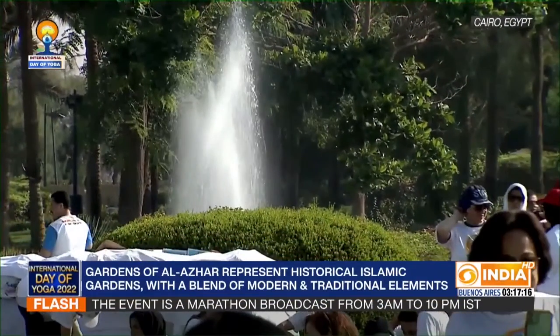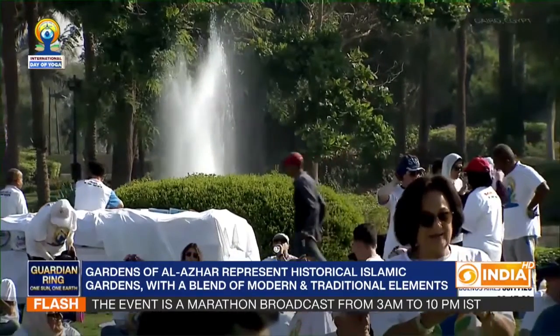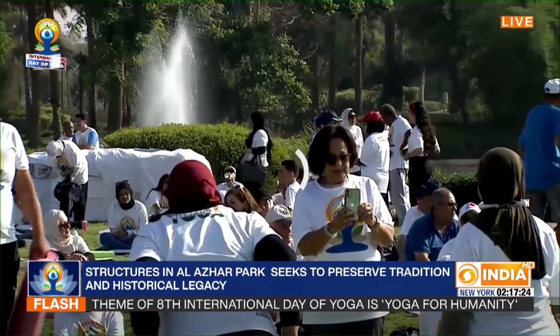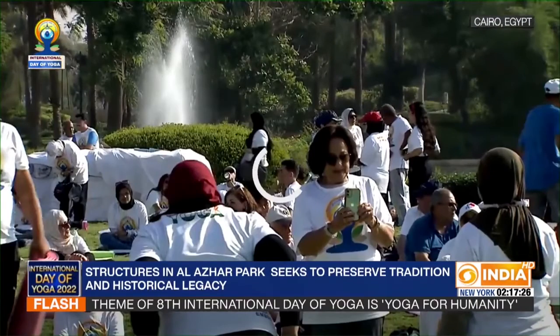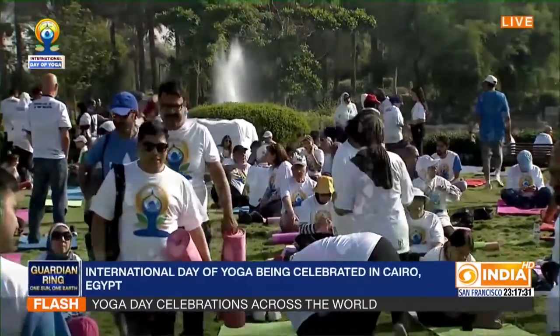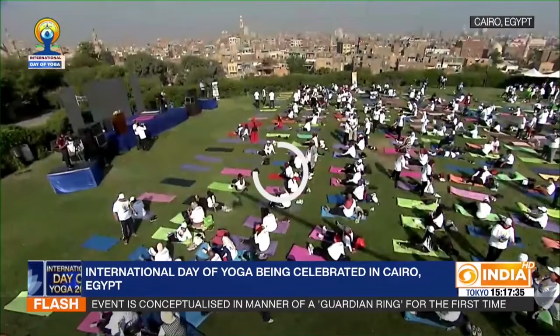This is the old city of Cairo, and Al-Azhar Park was opened to the public in 2005. These gardens represent the historic Islamic gardens with a blend of modern and traditional elements.